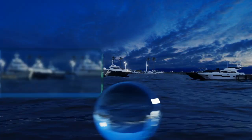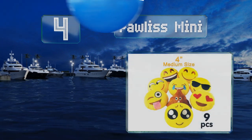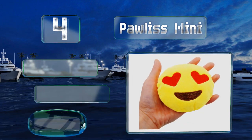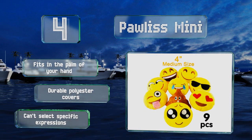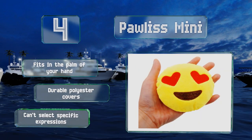Halfway up our list at number four, the Pawless Mini might be too small to lay your head on, but they're the perfect gift for kids who like to adorn their beds with all things plush. This pack of nine could also be a fun favor for a themed party or a stocking stuffer. They fit in the palm of your hand and come with durable polyester covers, however you can't select the specific expressions.